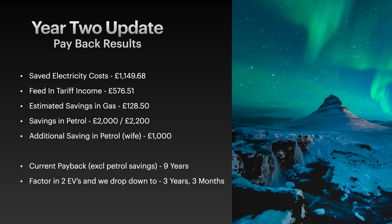For the year two payback results - all compared against before we had solar. In terms of saved electricity costs, we saved £1,149.68 because that portion was generated by solar and didn't need to be bought from the grid. We're also on the last feed-in tariff, so we get paid a smaller amount for everything we generate and a slightly higher amount for 50% of what we generated as export, regardless of whether we actually export anything. From that we received £576.51 in the year.